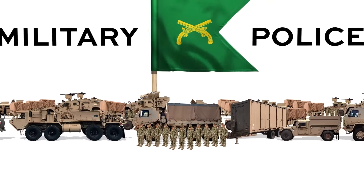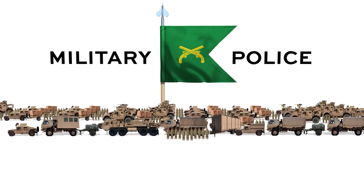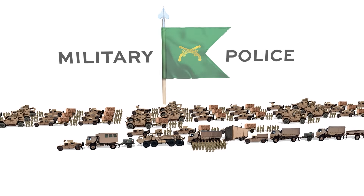The MP Company is the most numerous type in the U.S. Army's Military Police Corps. MPs in the combat support role have several different jobs.